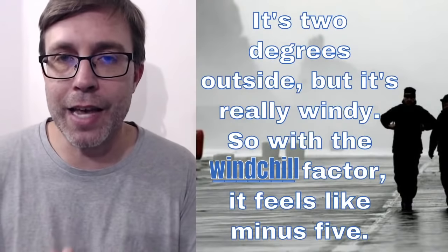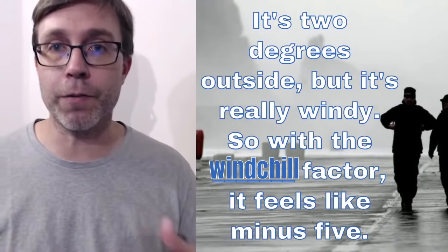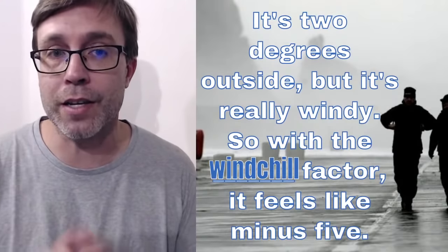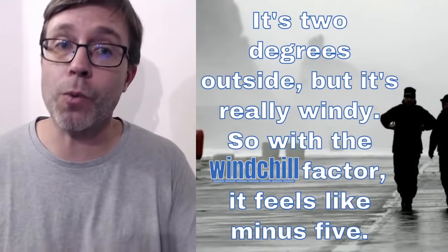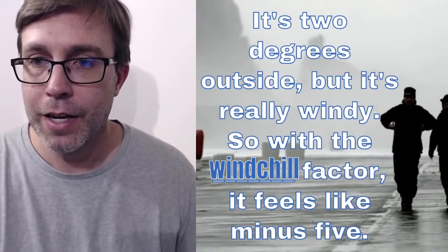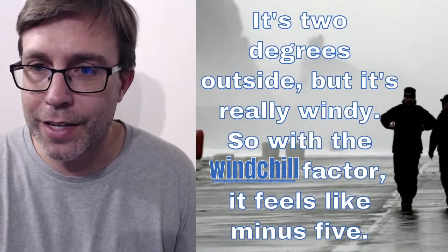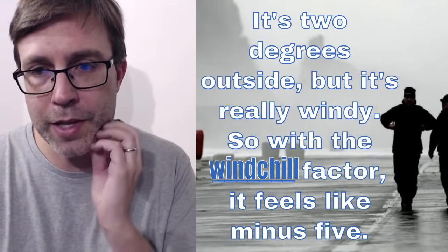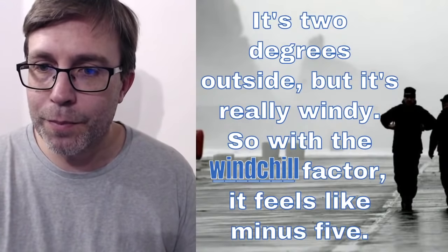It's two degrees outside, but it's really windy, so with the blank factor it feels like minus five. This is another word that I think is pretty common in the winter, because often depending on where you live there are some windy days. You know the weather has a certain temperature, but with the wind it becomes a lot colder. And that is referred to as the wind chill, the wind chill. This is a pretty common collocation — people would talk about the wind chill factor. It's like, well, it's zero degrees outside, and you might ask, what's the wind chill factor? Like how cold is it now with the wind? The wind chill factor. I got some different answers — you guys were very close with that one.